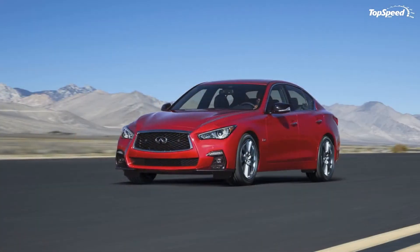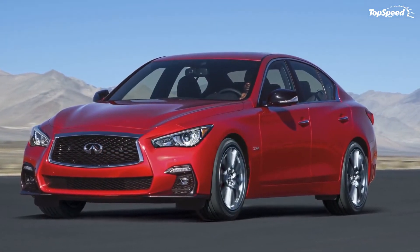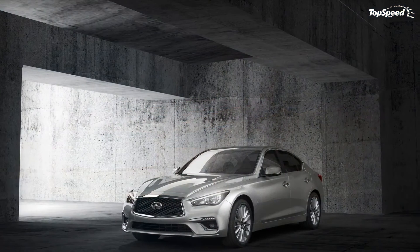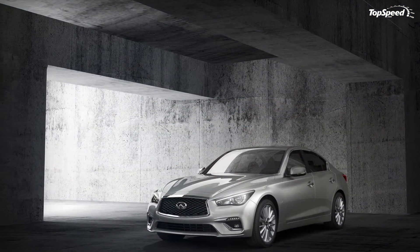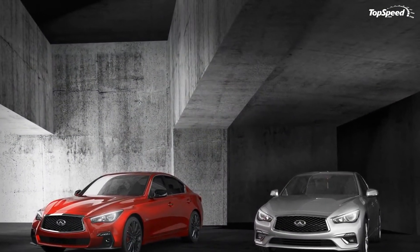All told, the Q50 gives you a better bang for your buck in the power delivery department, but it's hard to stray away from the brand loyalty associated with Mercedes and BMW. Even so, the Q50 is a strong competitor and worth checking out before signing on the dotted line with any of the German competitors.